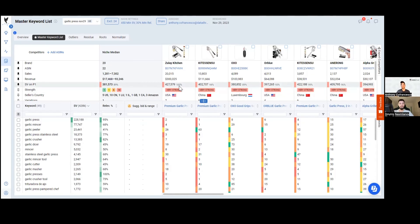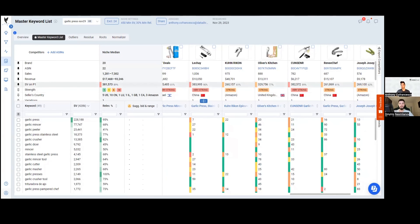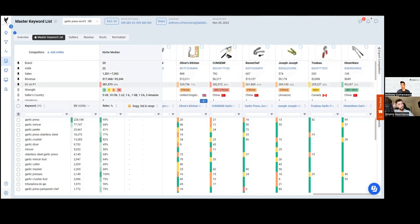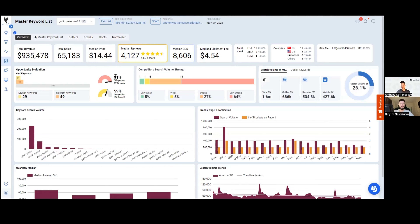The whole basis of how Datadive operates is based on this metric: the percentage of keywords in the Master Keyword List that a seller is indexed and ranked on page one for — that's within the top 45 positions. Out of 49 keywords, Zoulet Kitchen is ranked on page one for 100% of them. Other brands are at 94%, 89%. The overview tab shows that for our 22 competitors, the average search competition strength is 91%, and there are 14 sellers ranked on page one for more than 80% of the search volume.